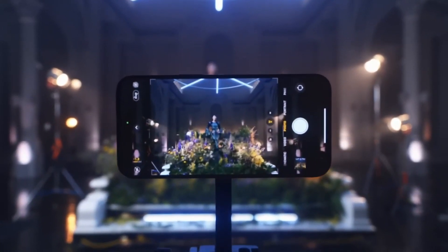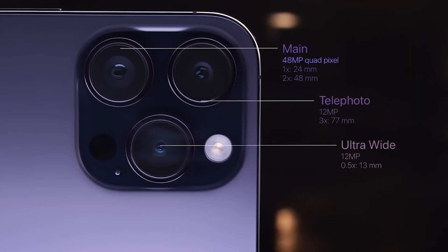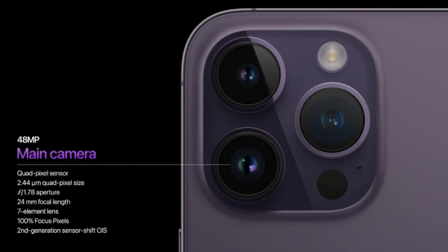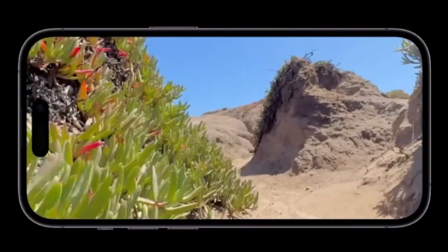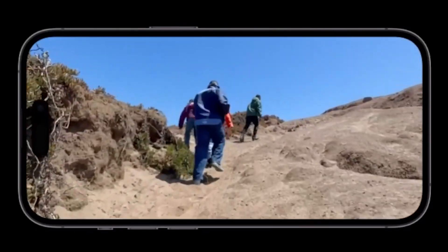This will improve night photography and also the ultra-wide images, which are two times better than the 13 series. This year the Pro and Pro Max has a 48 megapixel camera, which is four times more than last year's 13 series. A new action mode video has been introduced that will make super steady videos on the Pro models.